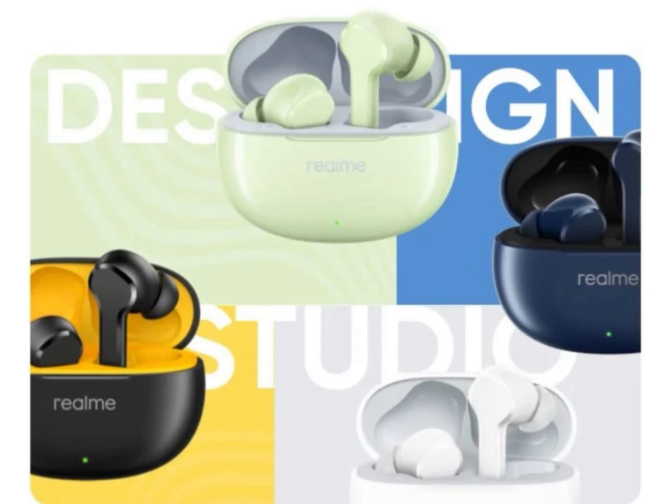Realme has launched its latest true wireless earbuds, the Realme Buds T110, alongside the Realme GT Neo 6 SE at a launch conference. The earbuds offer 38 hours of playback time and a 10mm dynamic driver.